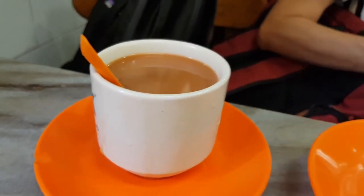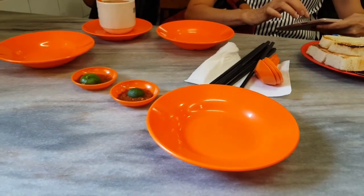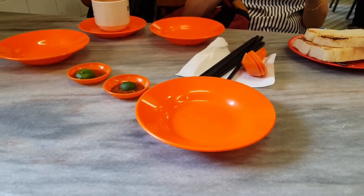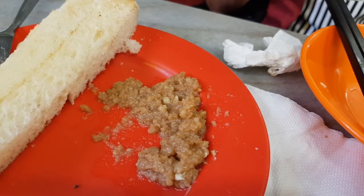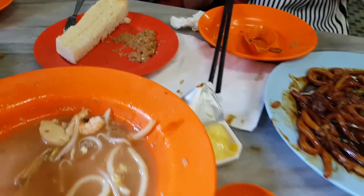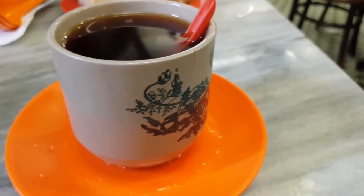I think my mom got the Teo Siu Tai. This is quite a traditional coffee shop — very aromatic with a very rich coconut taste. This is Teo Kosong, a very traditional cup.